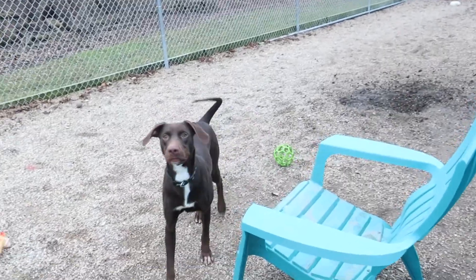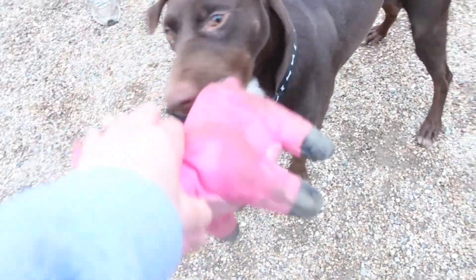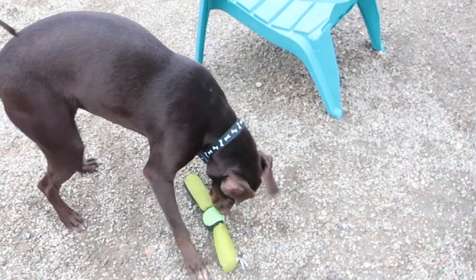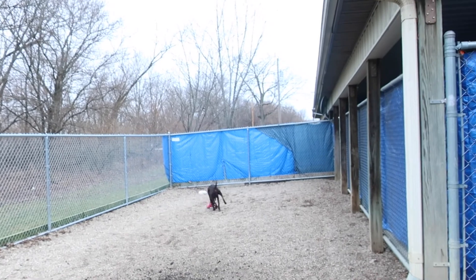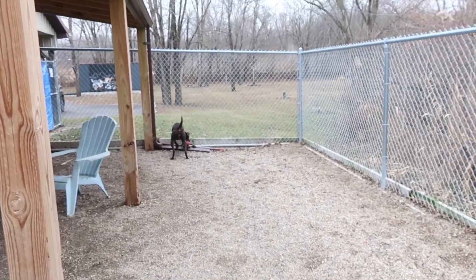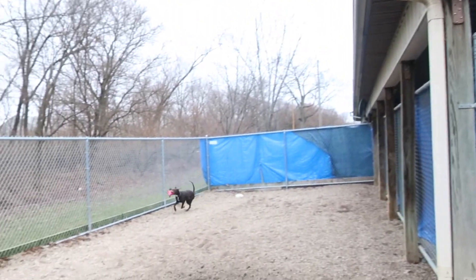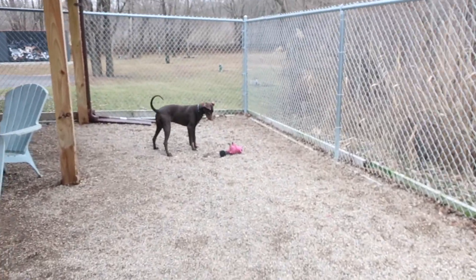She has wonderful social skills. She loves everyone she meets. She's wagging her tail all the time. She's just easy to entertain — just throw her toys out there. She likes to go for long walks too. She's a very athletic girl, she's a little tomboy. Her name is Jodi, she's a year old, she's a chocolate lab mix with some white on her chest and her toes.